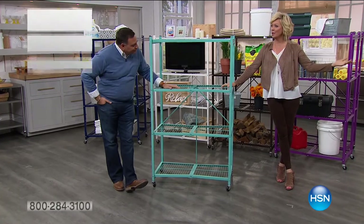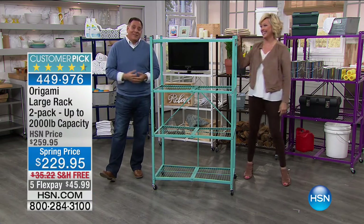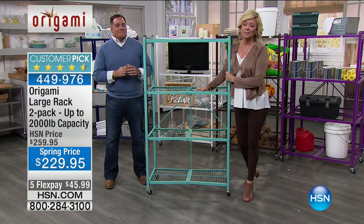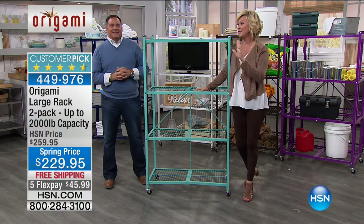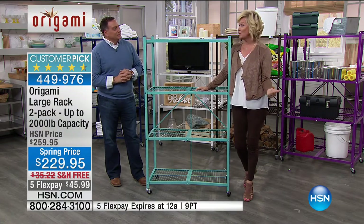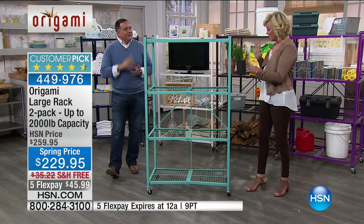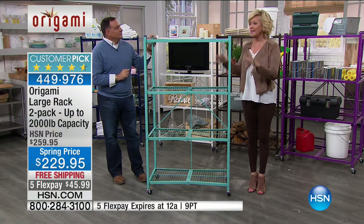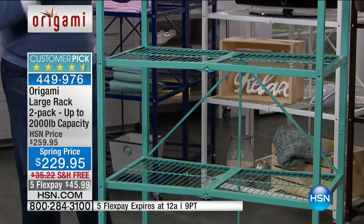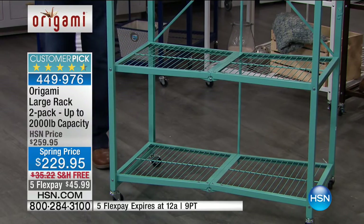This is where it all began — the original, most powerful, mighty Origami shelf. These each hold up to a thousand pounds and you get two. Today's spring price saves you $30 on what you'd spend to get two — everybody who gets one gets two. Zero assembly — they are so great. These are the ones in my garage and I don't know what I'd do without them. Each one holds up to a thousand pounds. You can choose whether you want the wheels on or off.